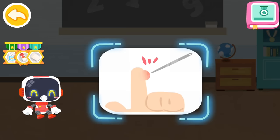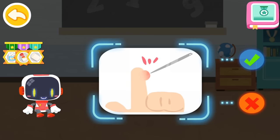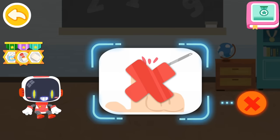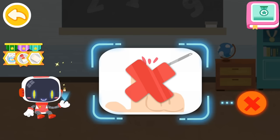Is it right or wrong to puncture the blister with a needle after being scalded? That's not correct — once the blister is punctured, the damage on the skin can easily cause infection. You're great. Congratulations on winning a badge.